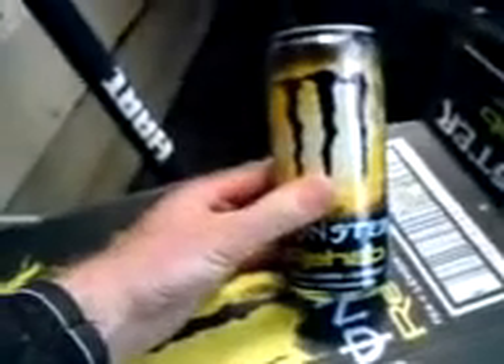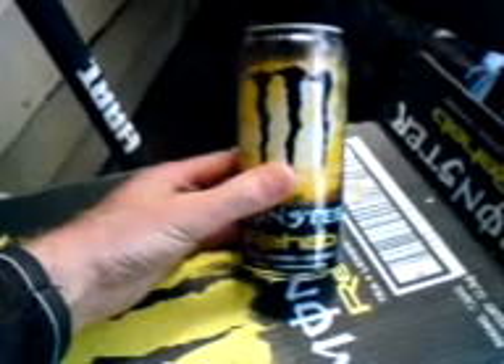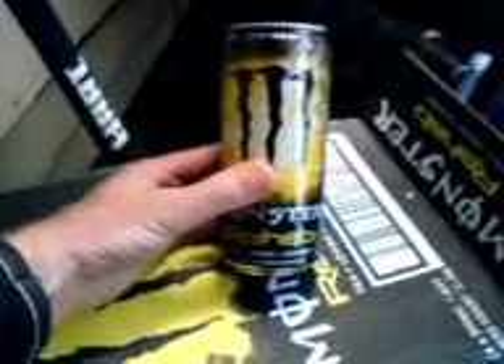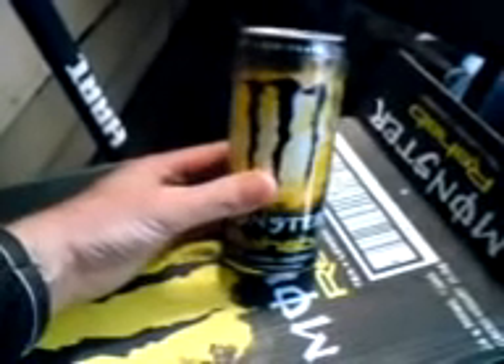Got some energy drinks. You would not believe the price of this. That's bigger than your standard Coke can — as you can probably tell by the size of my hand, it's a 500ml. The normal Red Bulls and stuff like that are 250ml. These are 25 cents a can. Energy drink. I can't even get fruit juice for that price.